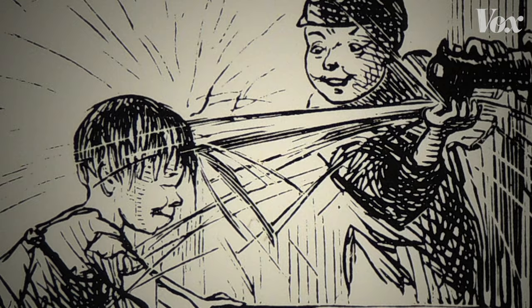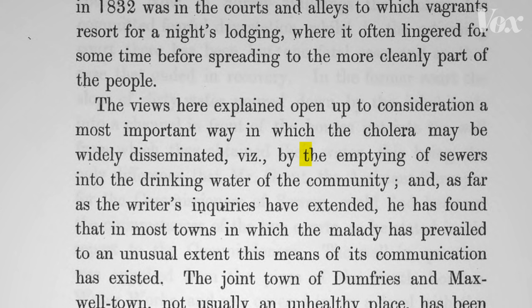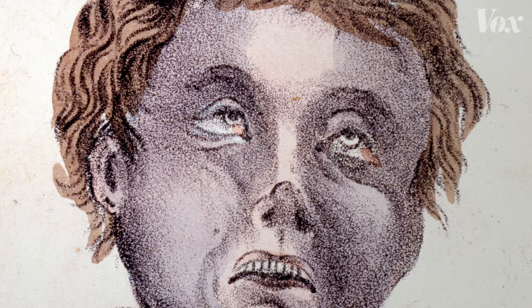In 1849, he wrote that his study of symptoms and specific cases had led him to suspect the emptying of sewers into the drinking water of the community caused outbreaks — not a miasma. Five years later, he had a chance to prove it and stop a fresh outbreak in the process.